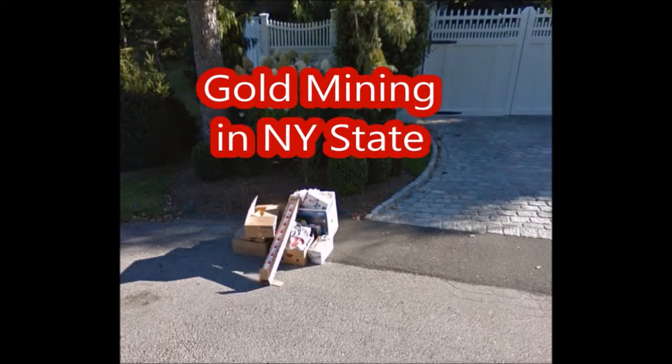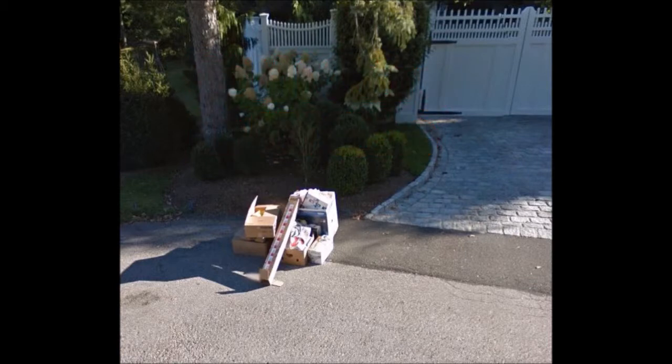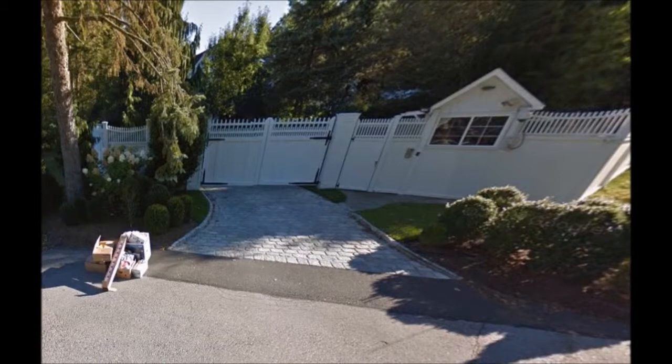There are all kinds of opportunities. But if you live in New York State and you want to go gold mining, this trash right here is a literal gold mine. This is at the Clinton compound in Chappaqua, New York. Yes, the Clintons are just like you and me — they put their trash out on trash night. So if it's out in the public domain, why not go get it? If you had a box of trash and told somebody you got it from Bill Clinton, they'd all want to see what's in that trash. That trash might be really good.